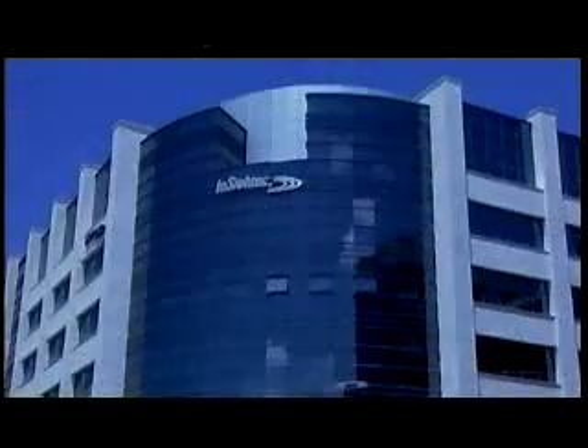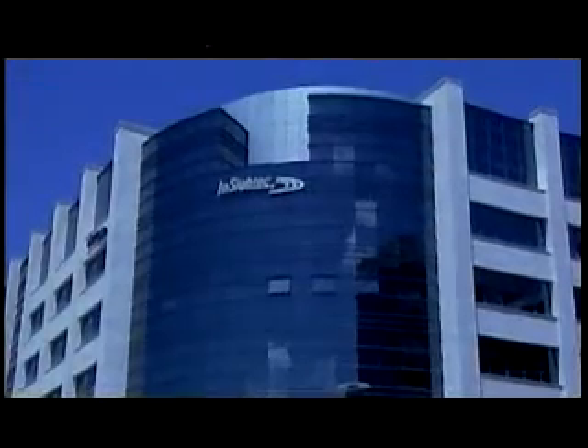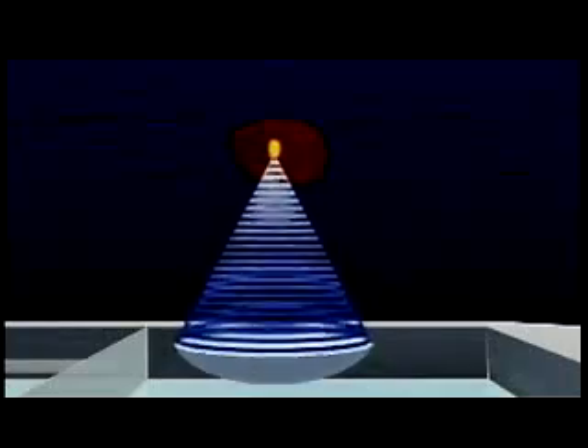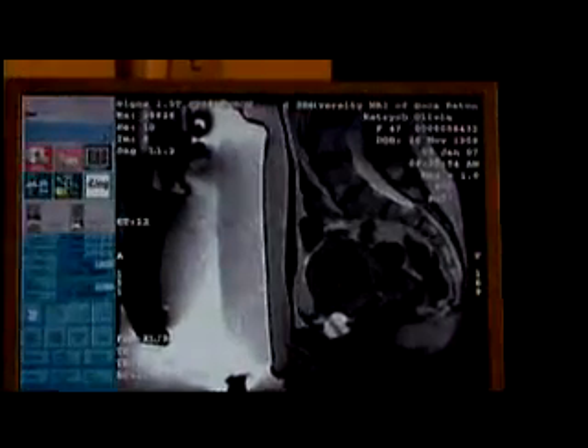The pursuit of less invasive and non-invasive surgical procedures has led to several breakthroughs in recent years. One of the newest and most promising non-invasive techniques was introduced by an Israeli-based company called Insightec. The system, called ExAblate, combines high intensity focused ultrasound energy with magnetic resonance imaging, or MRI. The focused ultrasound treats targeted tumors while sparing surrounding healthy tissue, using no radiation and no incisions. The MRI provides images to guide the treatment.